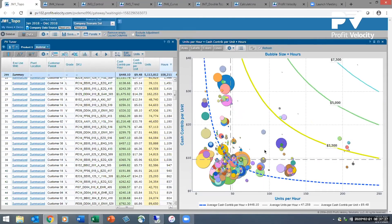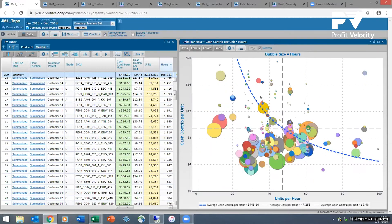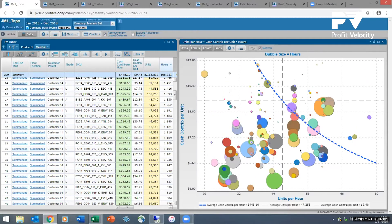In a very simple visual representation, we can quickly understand how we want to shift our business to maximize our contribution margin per operating unit of time. Profit Velocity empowers the individuals who know their data the best and gives them a tool that allows them to analyze that data in a fashion that makes sense for the business.